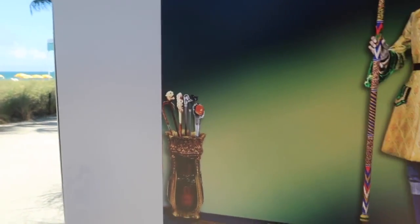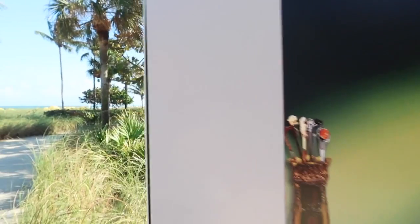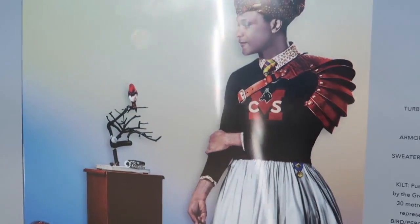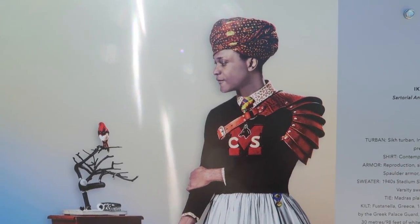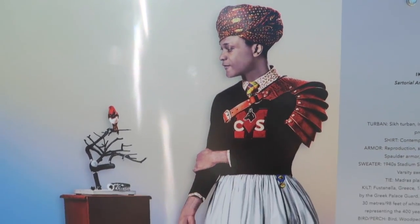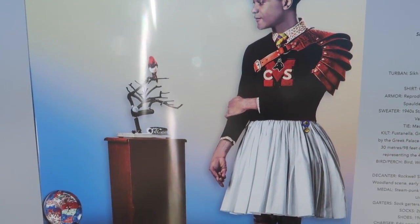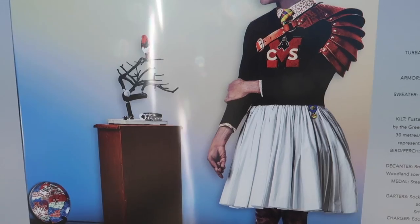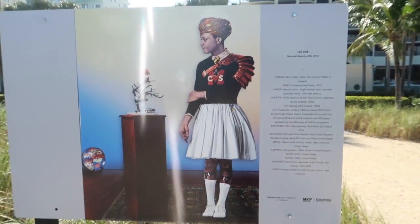The trousers are Levi jeans and the umbrella is from Britain. This one over here is interesting — it's a turban from India, and then armor from the 13th and 15th century, a sweater from a 1940s stadium, and then you have a kilt and some shoes.